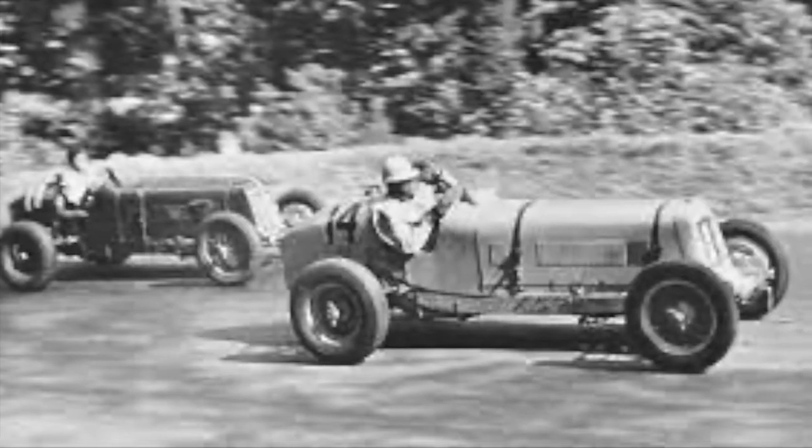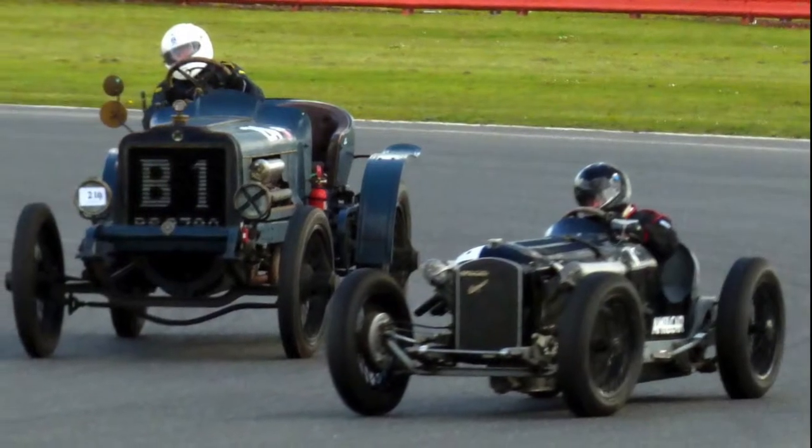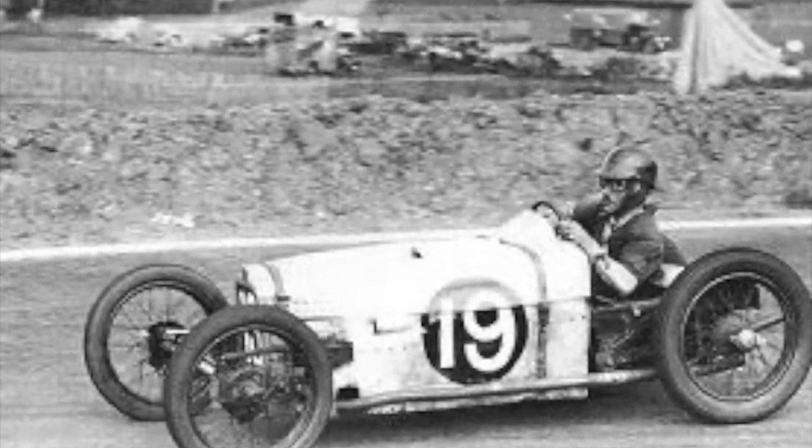In the decades leading to World War II, automobile racing had begun to take its place in popular culture. The cars were utilitarian, boxy, and followed formulaic design to succeed. Open wheel, square bodies, and unnecessarily large engines producing not a lot of power.